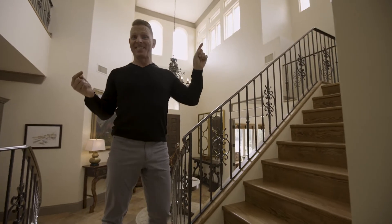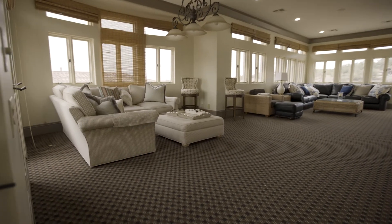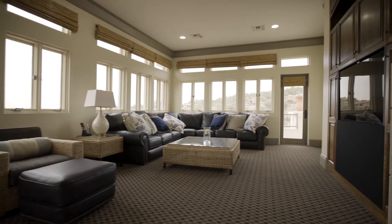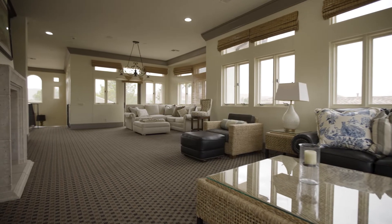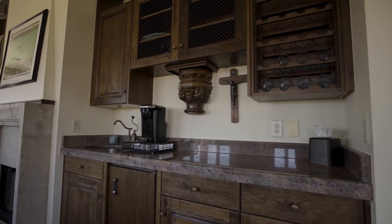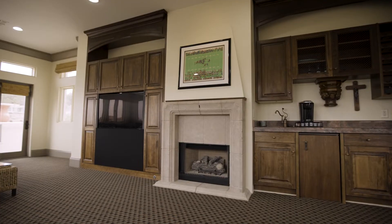Let's take it to the next level. At the top of the stairs is a bright and large entertainment area with new carpet, new paint, a wet bar and refrigerator, a big screen TV, and another gas fireplace.